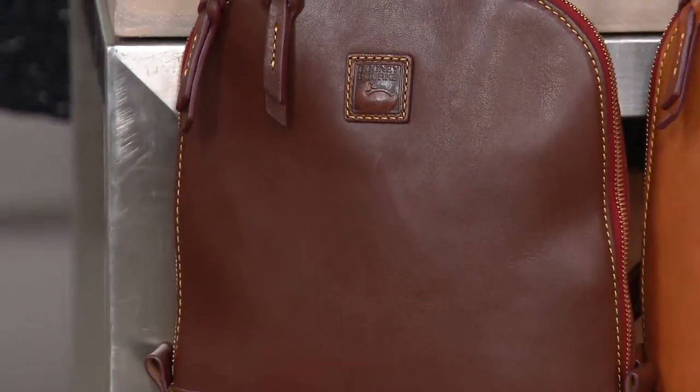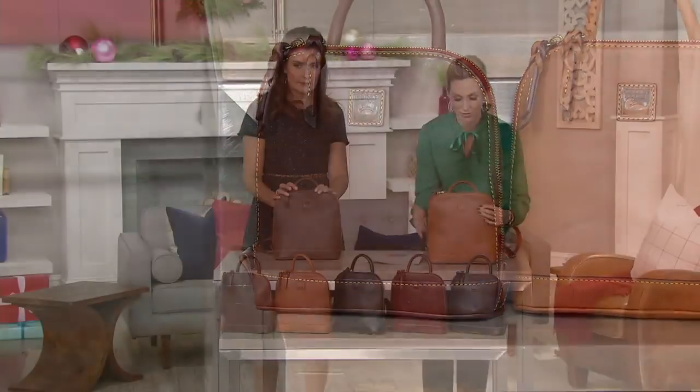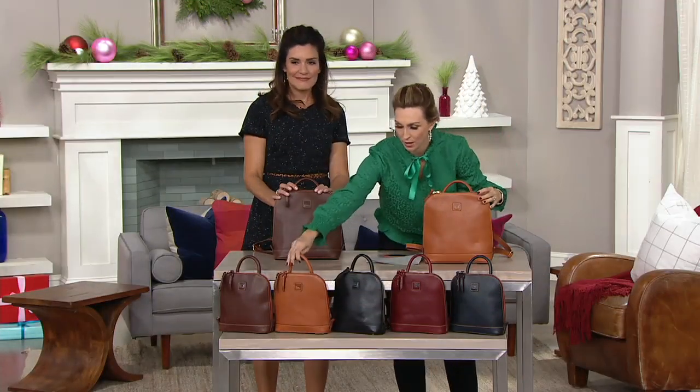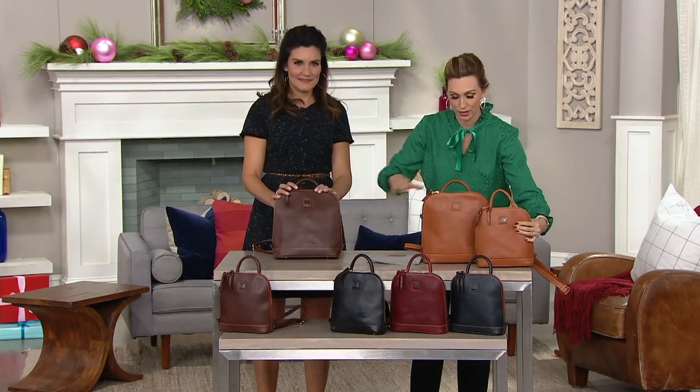Let me do a comparison really quick. By the way, no reorder — so once we sell out of colors, that's all we have in stock. I'll grab the other. Natural. Because all of these colors are also available in the larger size.